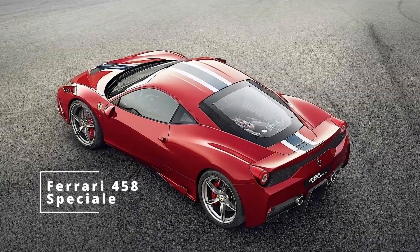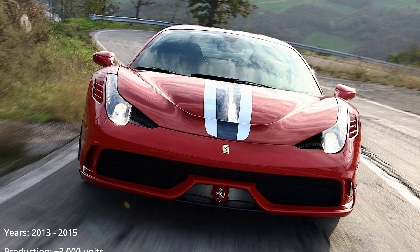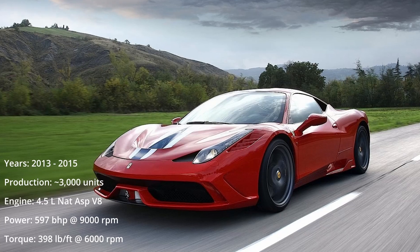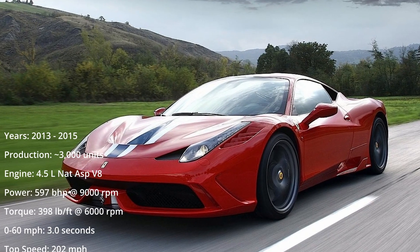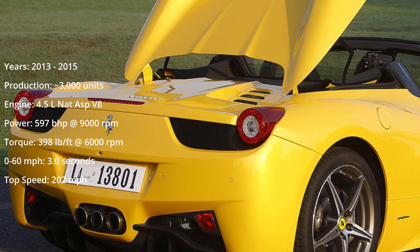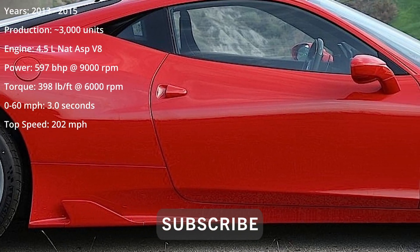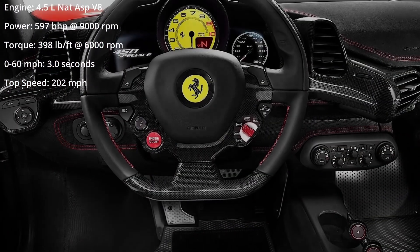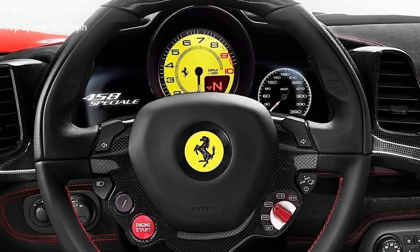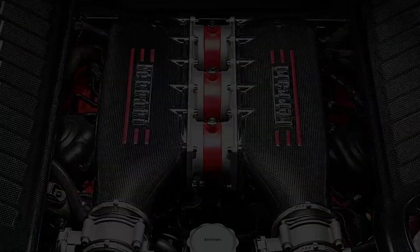The Ferrari 458 Speciale is an absolute gem. It took the already epic 458 and with the Speciale edition, Ferrari amped everything up to 11. It is arguably the best naturally aspirated sports car in history. It was the last naturally aspirated V8 Ferrari and the engine was at its peak in terms of evolution — the mid-engine 4.5 liter V8 with flat plane crank, a sky-high 9000 rpm redline, 597 bhp and 398 pounds-feet of torque, making this the most powerful naturally aspirated V8 ever built.